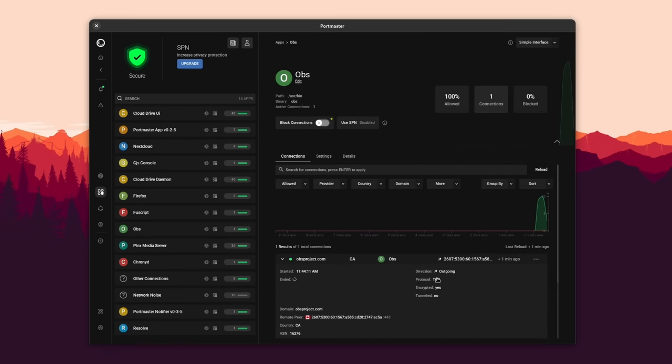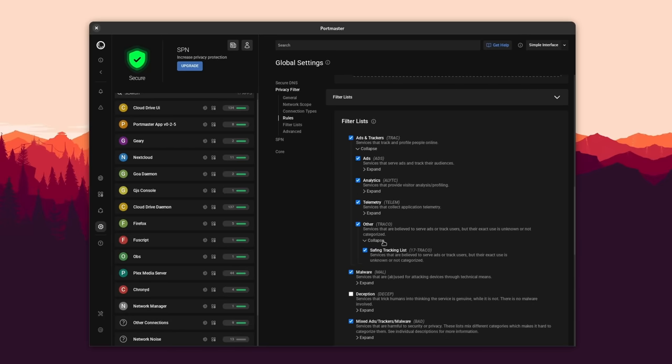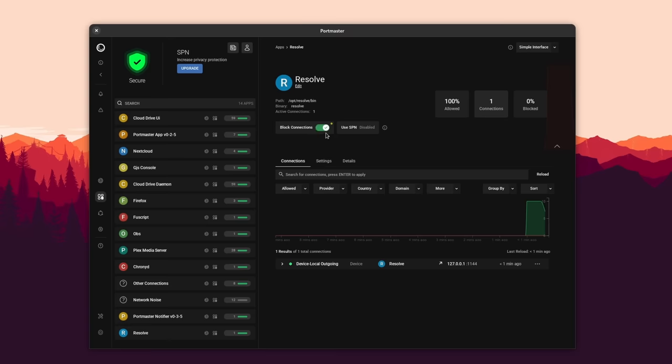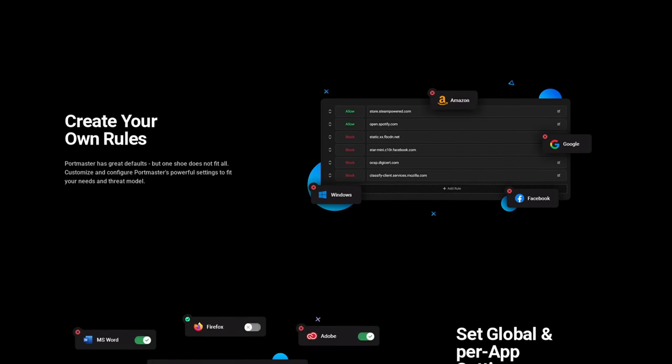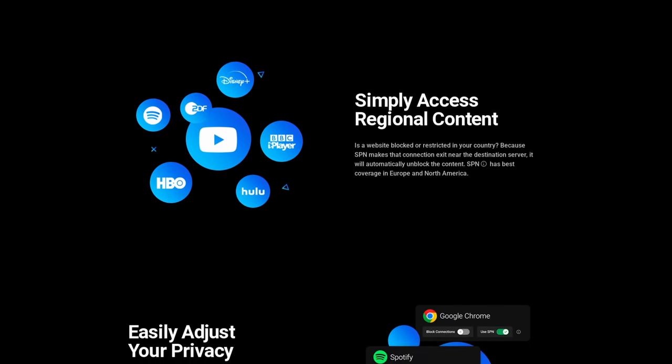This video is sponsored by Safing's Portmaster. Portmaster is an all-in-one tool to easily take your privacy to the next level, and it's a tool I use myself on all my Linux devices. It lets you automatically block all trackers and malware in every application you run — not just your web browser, but everything. It's easy to use with defaults already in place, but you can also configure every rule and every app. Portmaster is completely free and open source, funded by users that subscribe to the SPN, a super-powered VPN that gives you multiple identities for every connection of every application. Click the link in the description to download Portmaster for free.